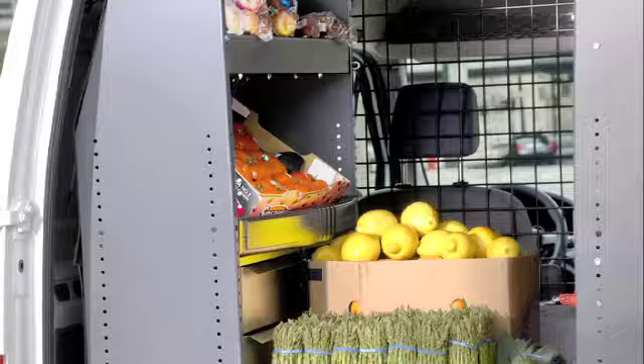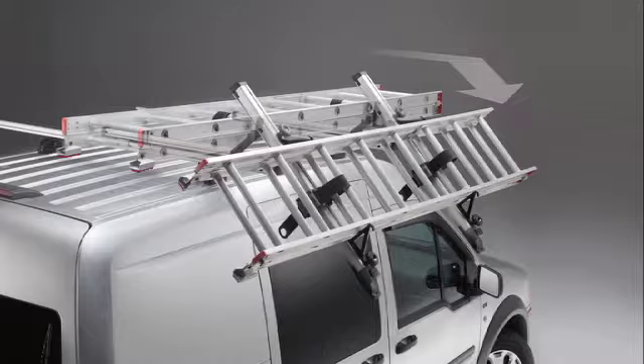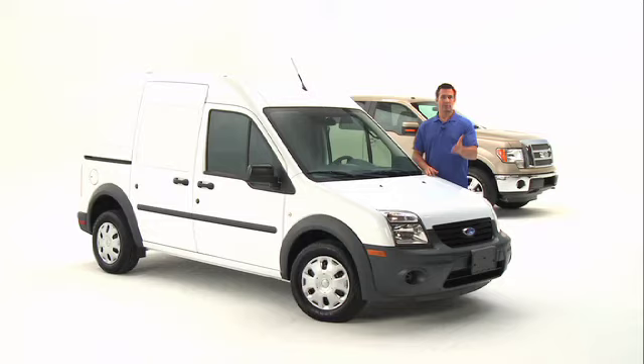You can even customize your cargo area to meet your needs with the aftermarket addition of bulkhead wiring, more flexible shelving, dividers, drawers, roof racks, and utility carriers.